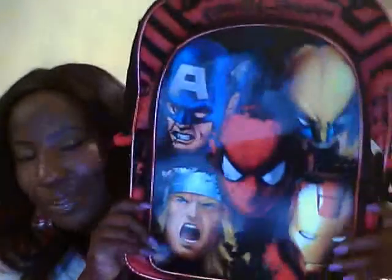And then this is the book bag that I picked out. It's Marvel, and it has Captain America, Thor, Spider-Man, Iron Man, and Wolverine. However, I may be exchanging this because he's really into the Avengers and his favorite character is Hulk. Hulk isn't on here so I may have to take this back and exchange it, but I still think it's cute.